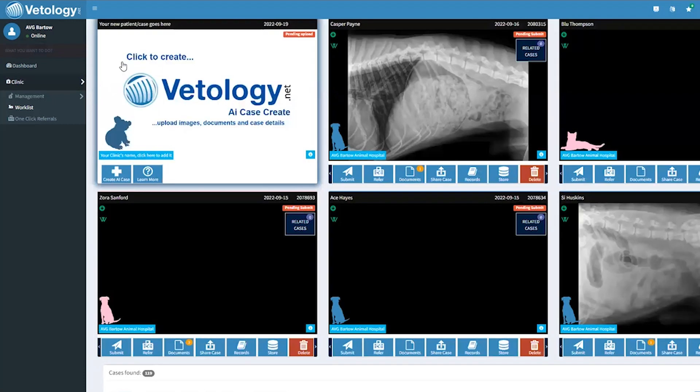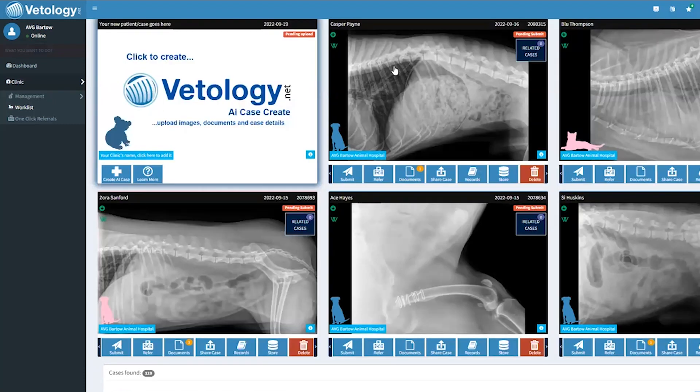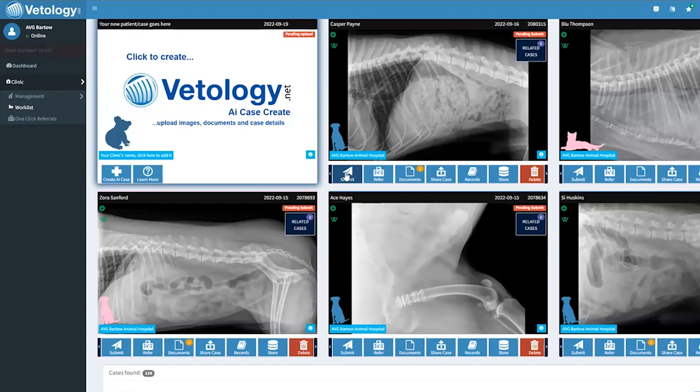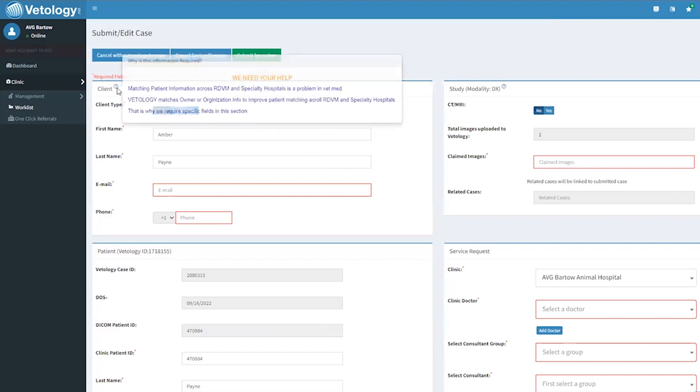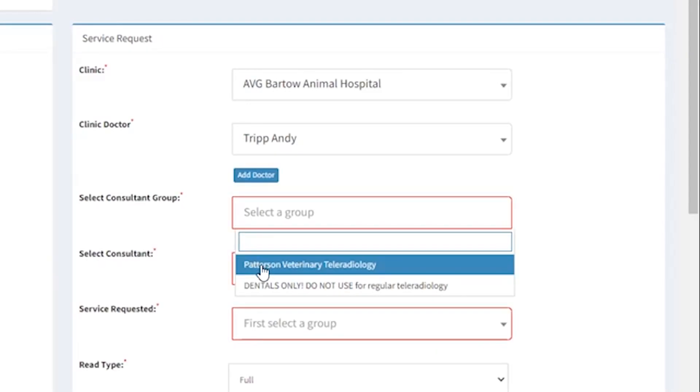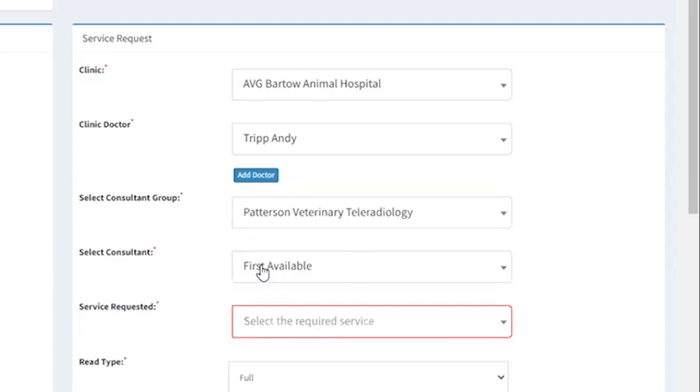To refer a case for a radiologist, it's just a few more clicks. Our radiologists can review images for canine, feline, equine, or exotics. Go to your work list and select Submit underneath your image preview and enter the owner information. Select Patterson Veterinary Teleradiology from the drop-down.